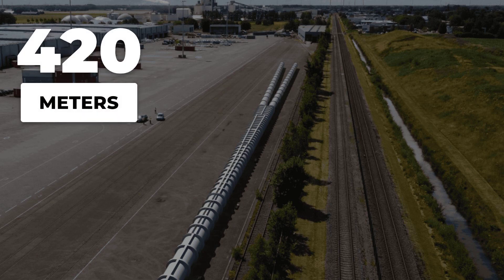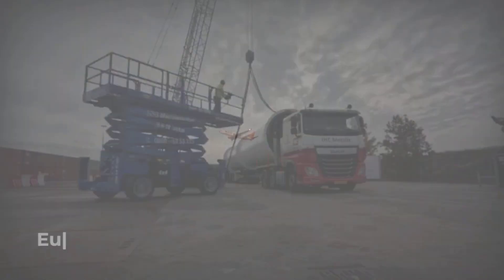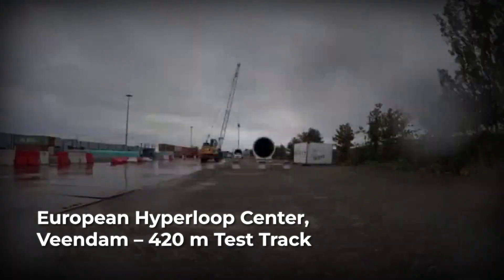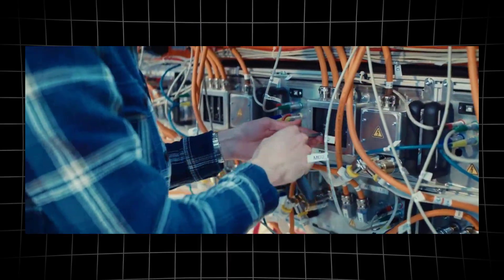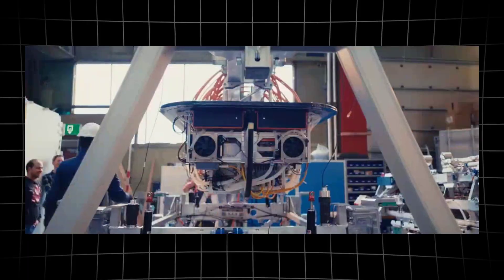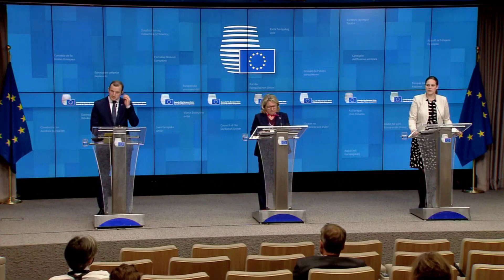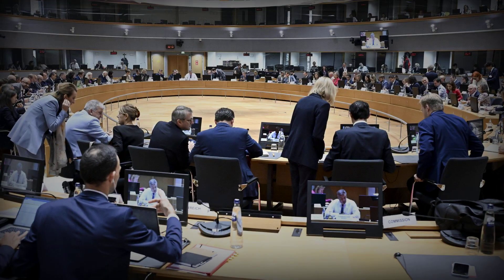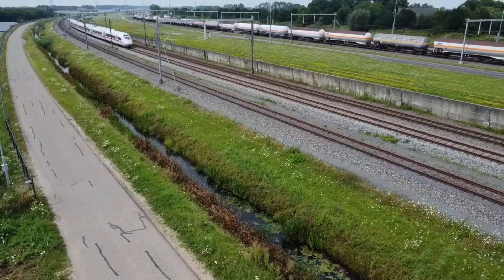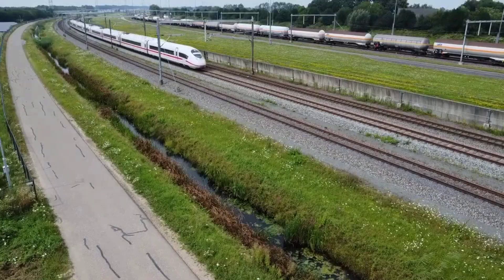A 420-meter steel tube sits hidden on the outskirts of Vindam, not much longer than a city block, yet designed to send capsules faster than the jets overhead. It's called the European Hyperloop Center, and as of mid-2025, it's fully operational — real steel, real tech, not just a digital fantasy. Governments are searching for a way to slash emissions and travel times before climate deadlines hit, and this track promises to leap ahead of high-speed rail, maybe even airplanes.